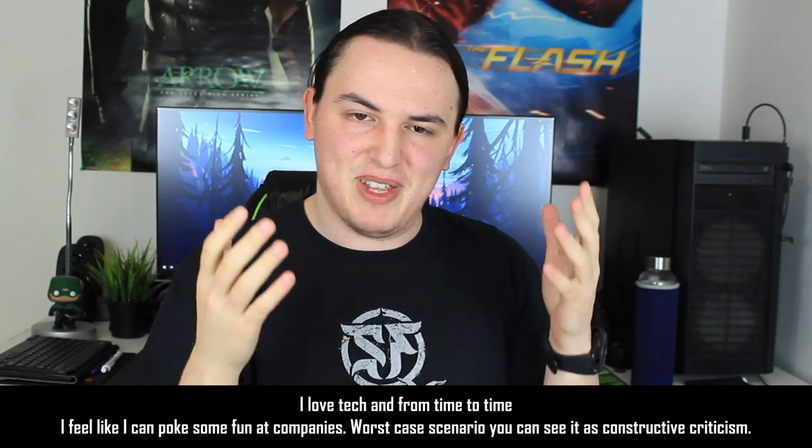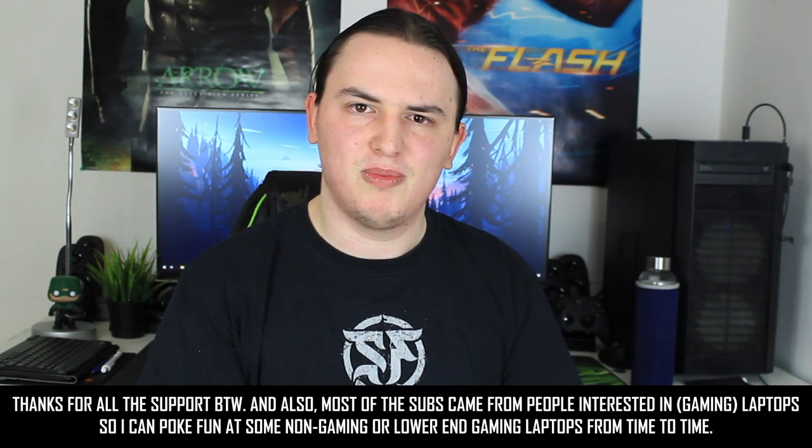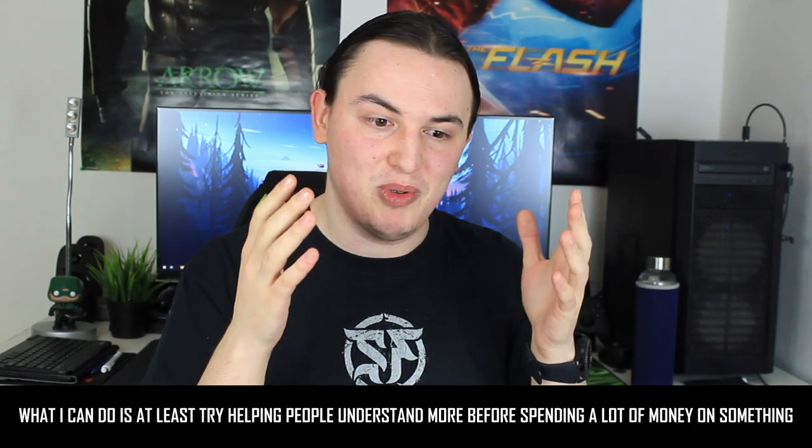We're going to be talking about some Lenovo laptops because they're going to be releasing some that are 5G capable. The snarky comments I made in my previous video — I've been doing YouTube since around end of September / beginning of October, and I've gained about 1200 subscribers in roughly a month. What I've seen so far is that you are mostly gamers who care about gaming laptops and not 5G capable laptops.